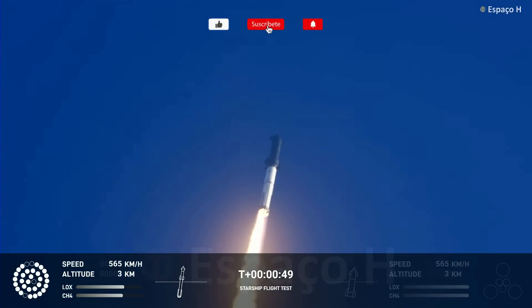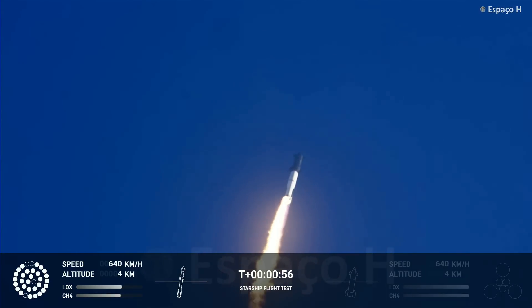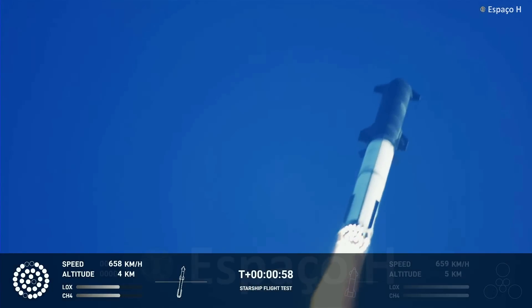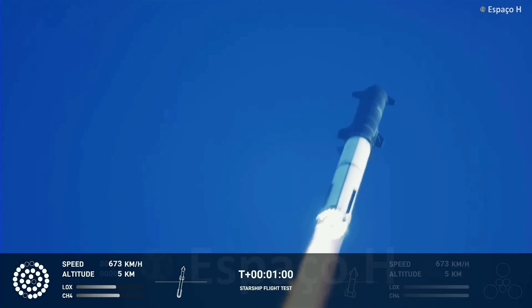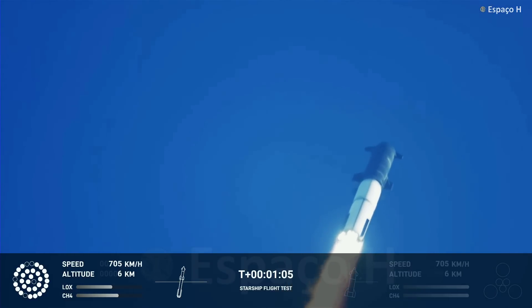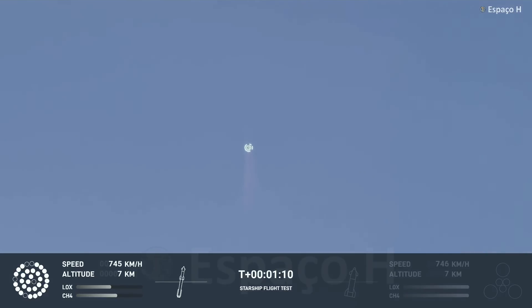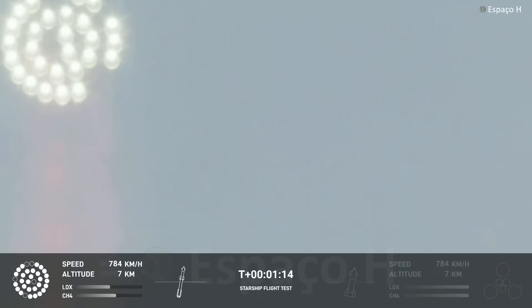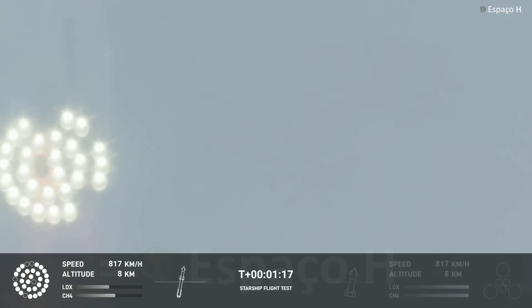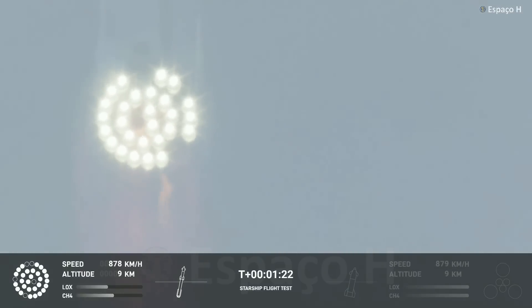We're flying at twice the thrust of the Saturn V heading to space. We're throttled down and throttled back up. Going through the period of maximum aerodynamic pressure. As the velocity increases, the density of the atmosphere is decreasing, lessening stress on the vehicle. The call out: next Q now.